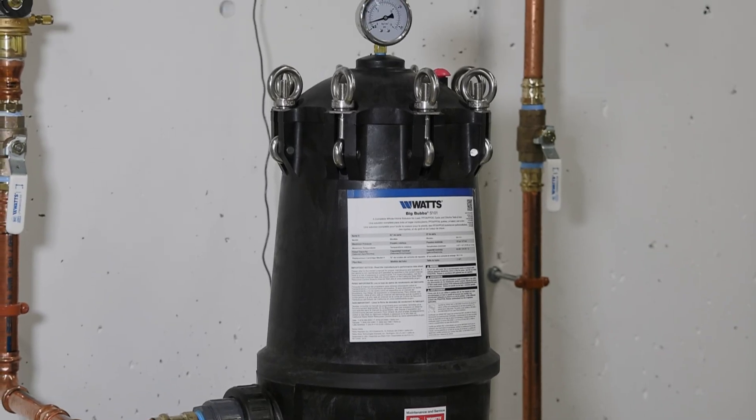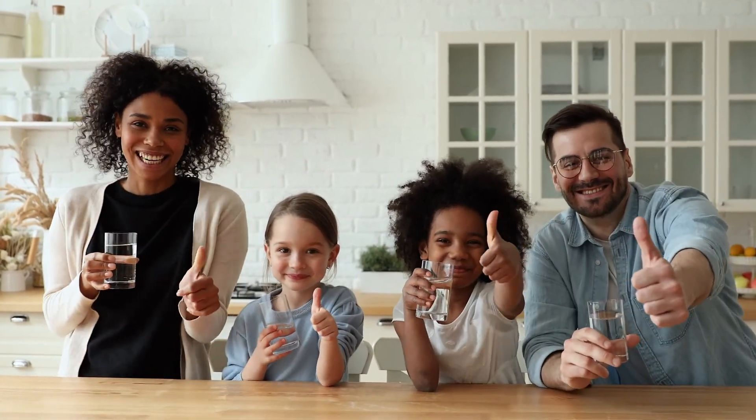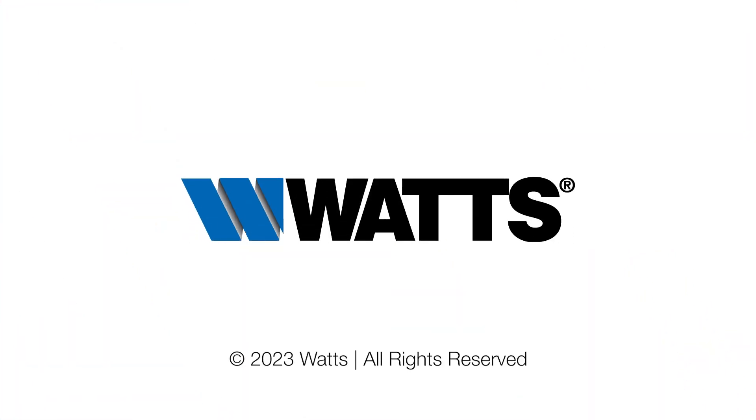Protect what matters most and deliver your family crystal clear, sparkling clean water from every tap in the house. Ask your local water quality expert about the BBS 101 today.